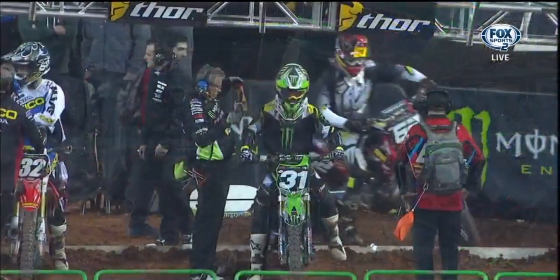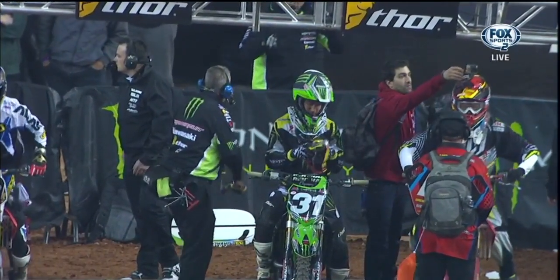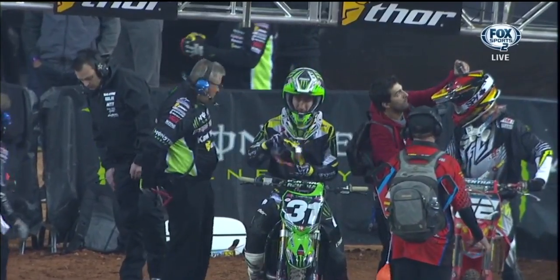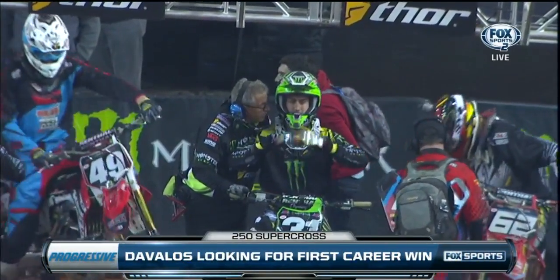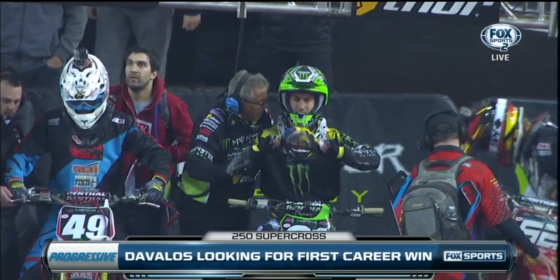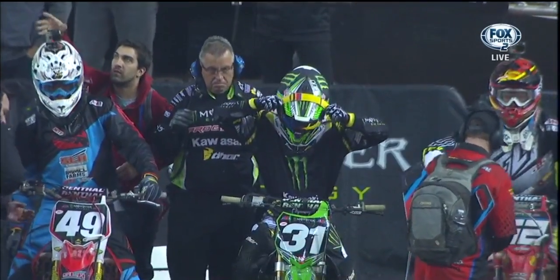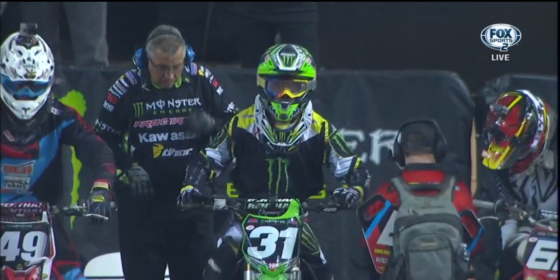Last weekend, the Monster Energy Pro Circuit Kawasaki team swept the podium, and Martin Davalos came in third. Last year he was fifth in points and wants to be a contender again this season. But in his 64th career start tonight, he's yet to win a points race in the U.S. He did, however, win a World Supercross Lights race in Toronto in 2006. In his career, he's been second four times and on the podium 14 times. Will tonight be the night he takes that top step?